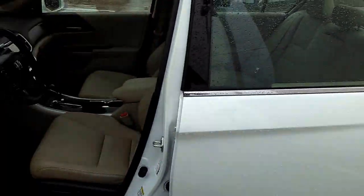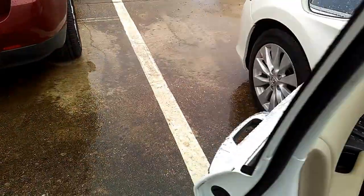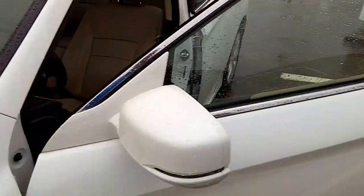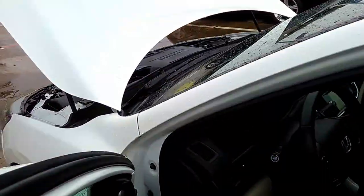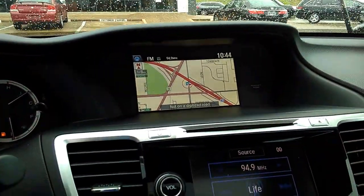It's got a lane departure warning. If you're going down the freeway and you start to depart from your lane, there's a camera right here behind the rear view mirror that's monitoring 350 feet in front of the vehicle. 40,547 are the miles. It's got Bluetooth and navigation.